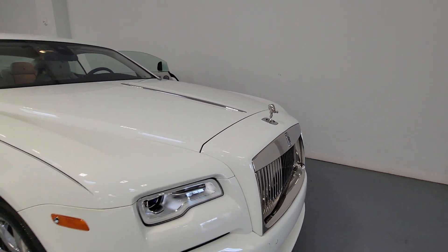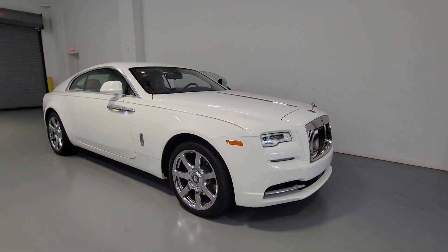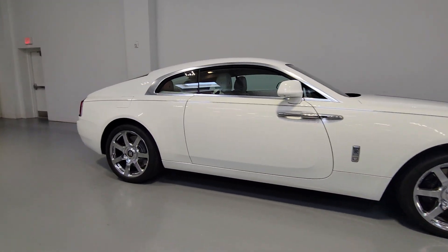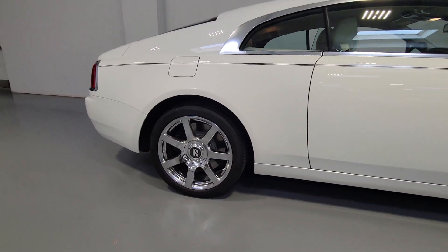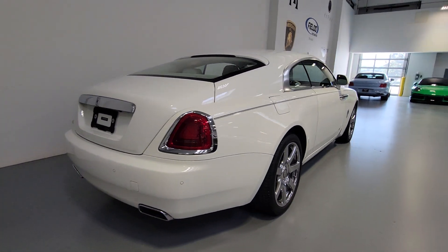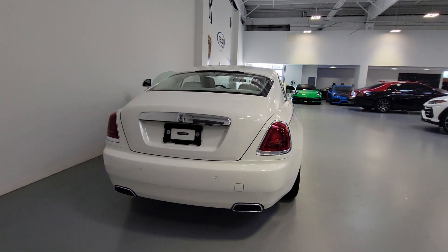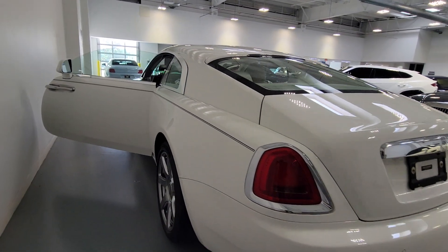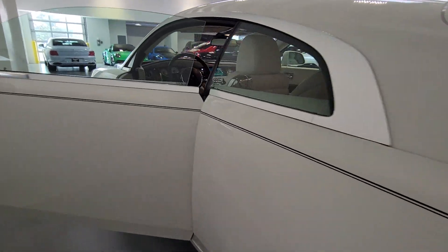Introducing the 2017 Rolls-Royce Wraith. This vehicle is an outstanding buy with fewer than 15,000 miles on the odometer. Here's a hypnotically glamorous Wraith that delivers stunning style, top-notch luxury, and thrilling performance. From its sophisticated lines and ultra-posh comfort to its pleasing V12 athleticism, this sublime automobile is a delight for the senses.